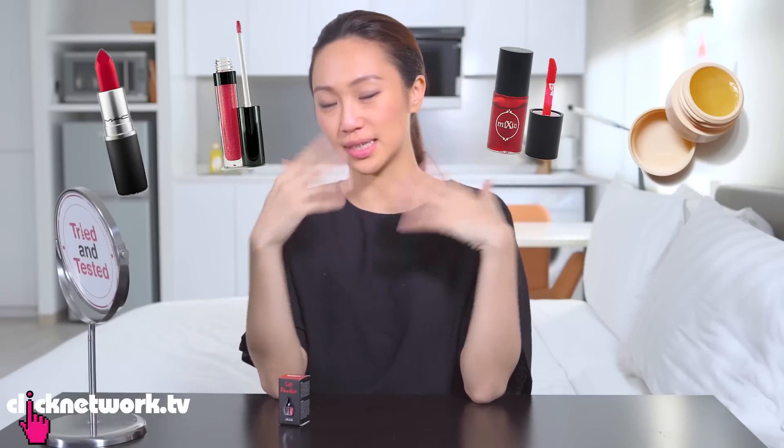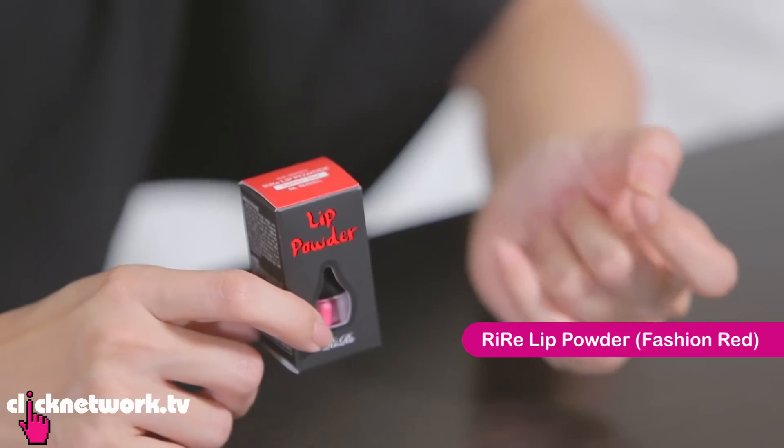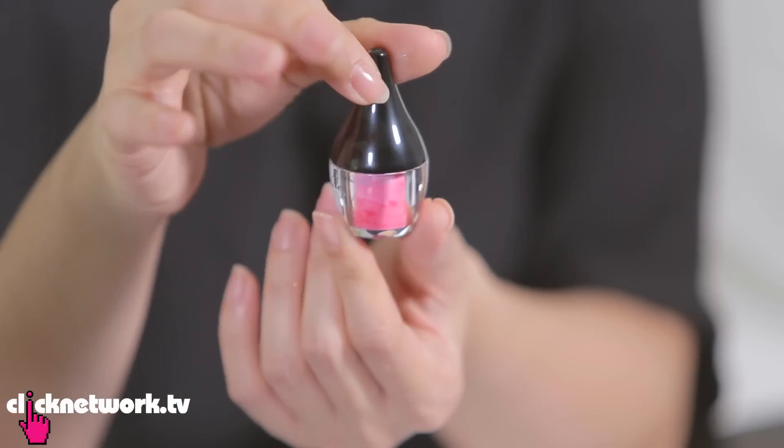We have seen lipsticks, lip gloss, lip tints, lip balms — but have we ever seen lip powder? I don't think so. So this is from RiRae, it's from Korea. It's a lip powder and it is supposed to be as pigmented as lipstick, as smooth as lip gloss, as long lasting as lip tint, and as moisturizing as lip balm.